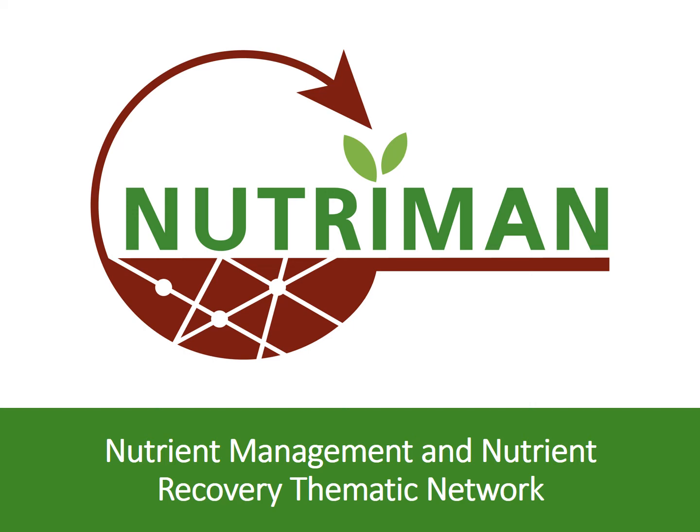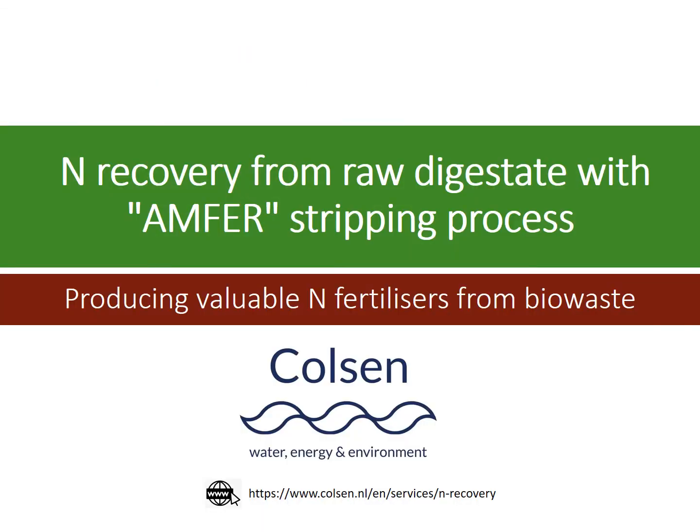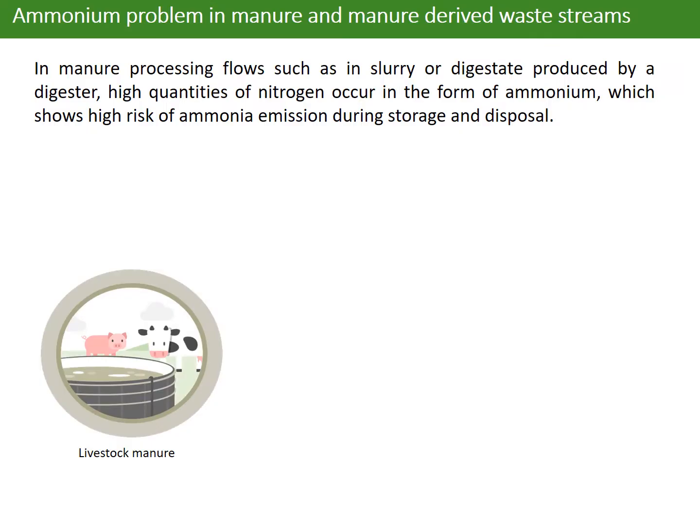Welcome to the NeuChenMem project. Here we are glad to introduce the ammonia technology and products developed by the Dutch company Kazem. The main objective of this technology is to solve the ammonium problem in manure and manure-derived waste streams.